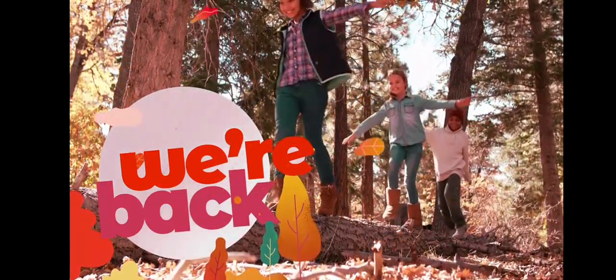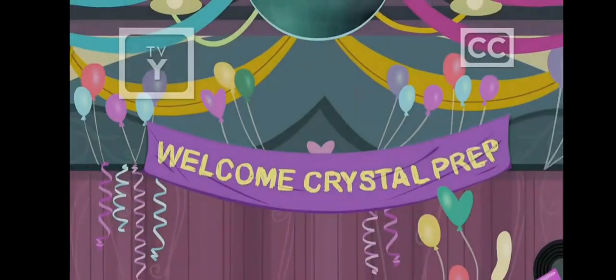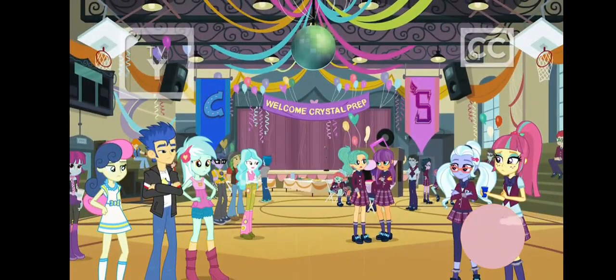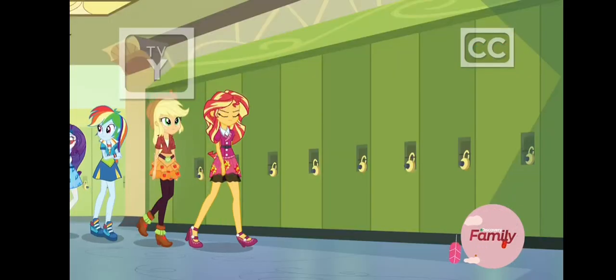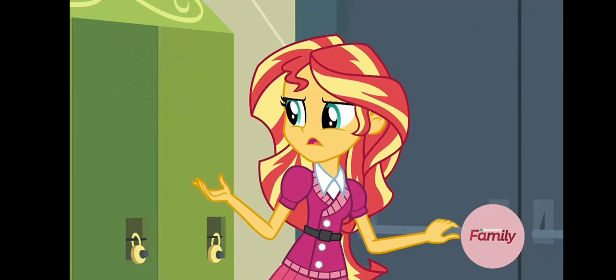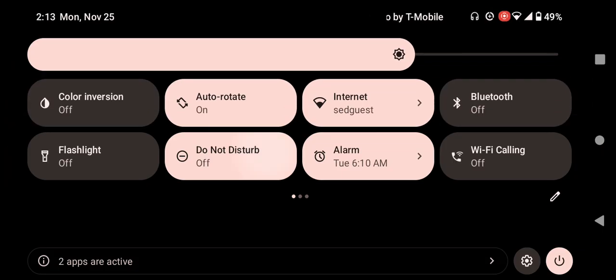We're back with Discovery Family. What do you mean the portal's gone? I mean it's gone — it's closed, it's not there anymore. How'd that happen?